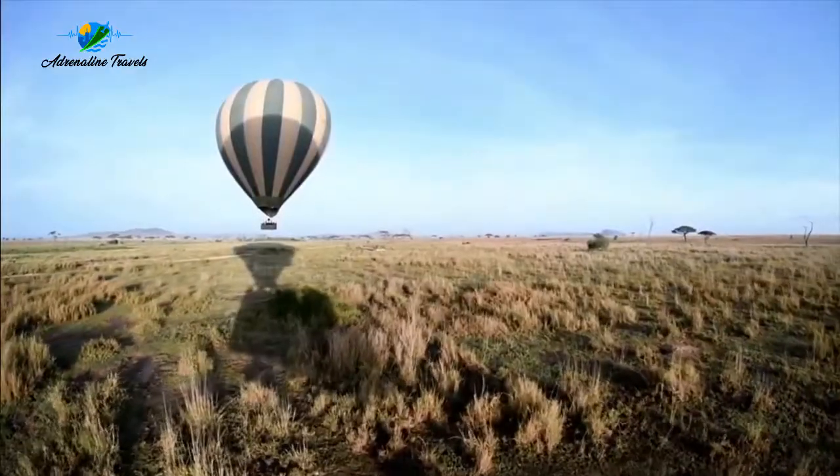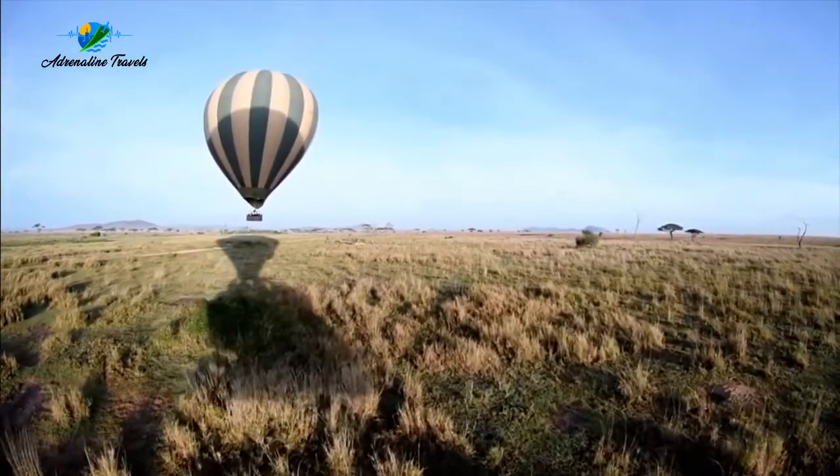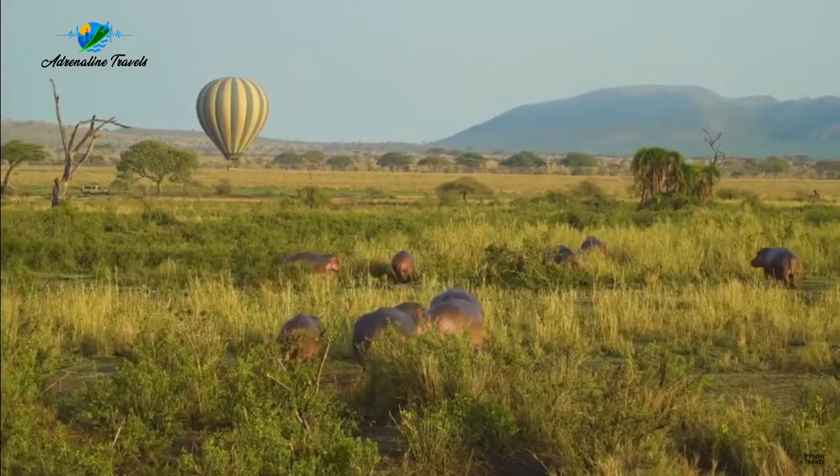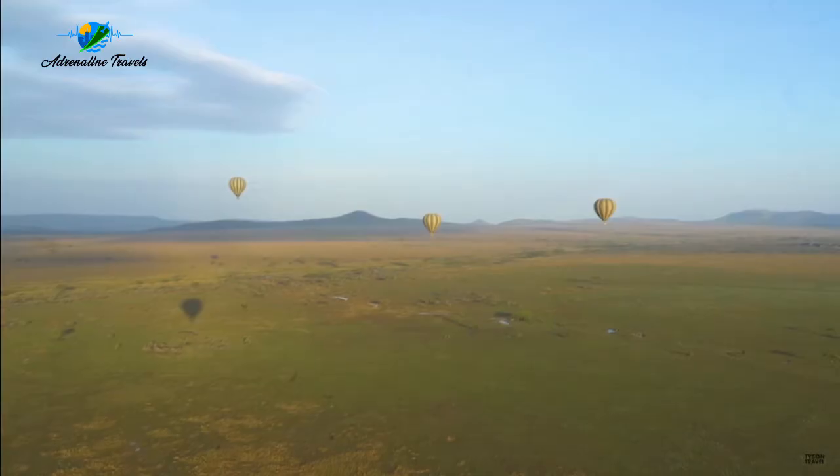The hot air balloon over the Serengeti brings us to the end of our adventure in Kenya. Let us know in the comments if you've ever been to Kenya before, and see you next time on yet another adventure.